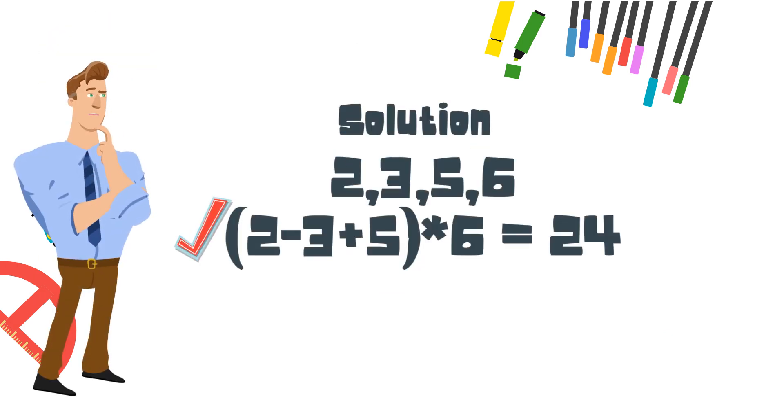Here is our solution to our math problem: you can equal 24 by taking 2 minus 3 plus 5 in parenthesis, times 6, equals 24.